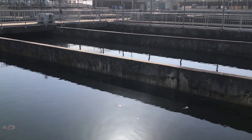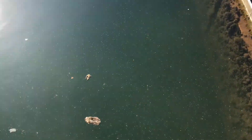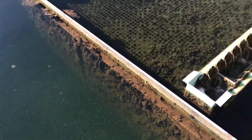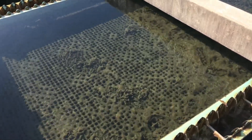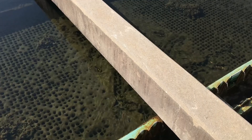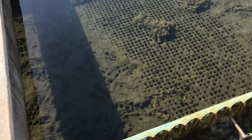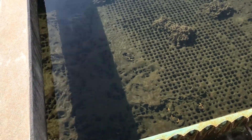I walked down to basin number five, the last basin in line, just to take a look at the floc particles and how the tube settlers are operating. This basin's tube settlers have been operating for about a month without cleaning. You can see there's a fair amount of buildup on top of the tube settlers.